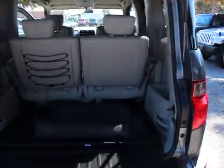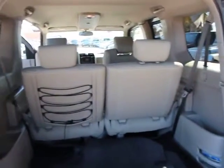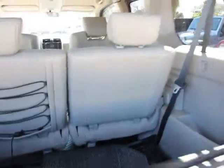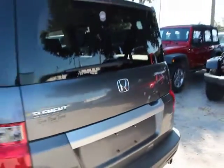Here are some of this vehicle's great options: traction control, dual airbags, alloy wheels, power steering, air conditioning, four wheel disc brakes, and AM FM stereo with CD player.